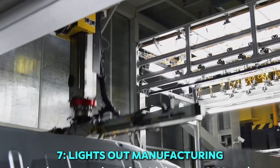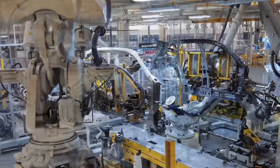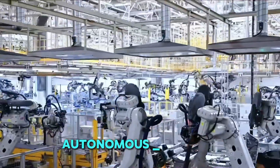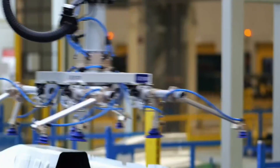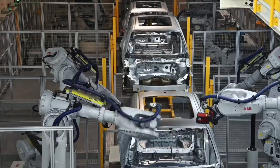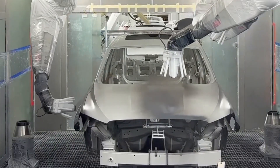7. Lights-out manufacturing. Imagine a factory that never sleeps, where robots work tirelessly even in total darkness. This is lights-out manufacturing — a system where Fanuc robots handle production without human intervention. In Audi's advanced factories, these autonomous robots perform tasks like welding, assembly, and inspection with precision, eliminating downtime. Since machines don't need breaks, this method boosts productivity, reduces costs, and ensures consistency in every car produced. Advanced AI and real-time monitoring allow these robots to detect and fix issues instantly, ensuring smooth operations. By embracing full automation, Audi is setting new standards for efficiency, proving that the future of car manufacturing is already here.